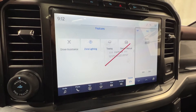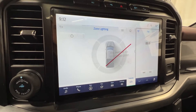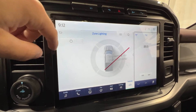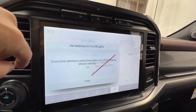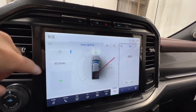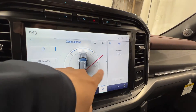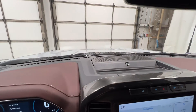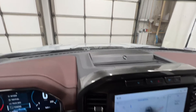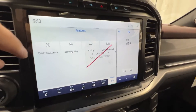We also have zone lighting, a pretty cool feature introduced for the 2021 model year F-150. It's basically a lighting system that lets you light up different areas around the truck — helpful at a campsite, for example. You can light up each zone individually or click 'all' to turn them all on and off.